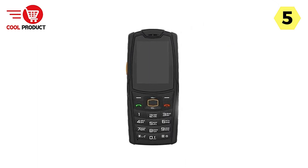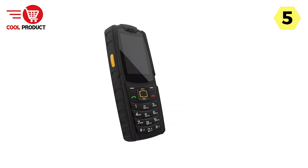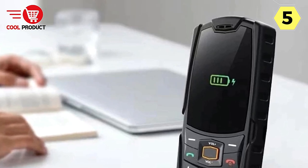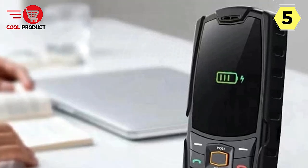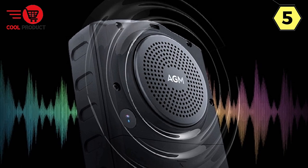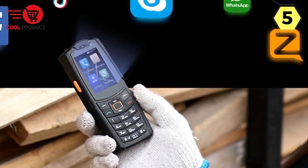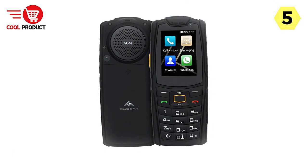Enhanced Connectivity. The AGM M7 doesn't leave you struggling with weak signals. It comes equipped with 4G frequency bands, VoLTE support, and dual SIM capability, ensuring you have access to 4G, 3G, and 2G connections. Whether you're in a remote area or a bustling city, this phone has your connectivity needs covered. Long-lasting Power: with Type-C reverse charging and the capability to withstand over 10,000 charging cycles, the AGM M7 puts your charging concerns to rest. It even supports a charge dock for added convenience.